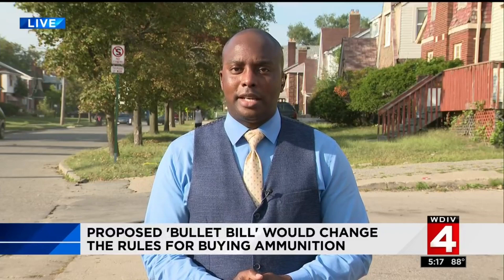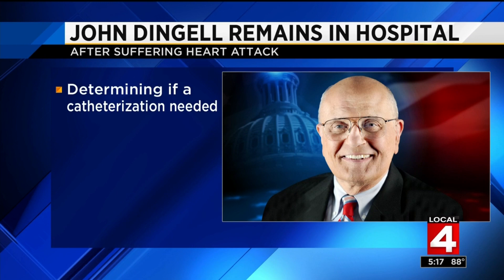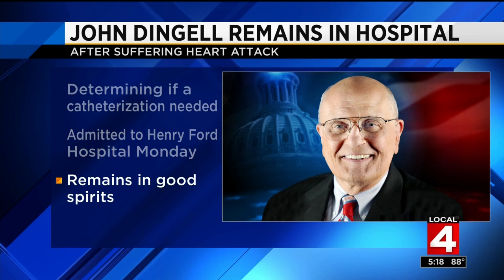Former Congressman John Dingell remains under observation tonight after suffering a heart attack. His wife, Congresswoman Debbie Dingell, says doctors are conducting tests to determine if a catheterization will be done on his heart. The 92-year-old was admitted to Henry Ford Hospital yesterday morning, but she says he remains in good spirits and has really been itching to use his Twitter account, which has become legendary among Twitter followers.